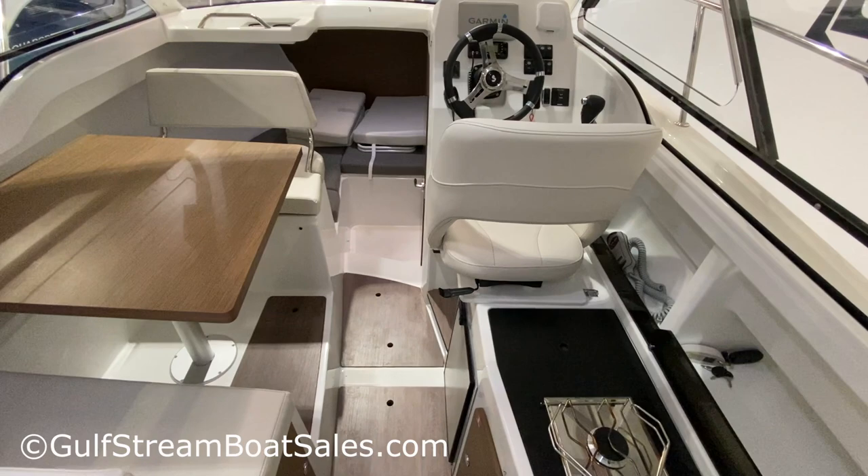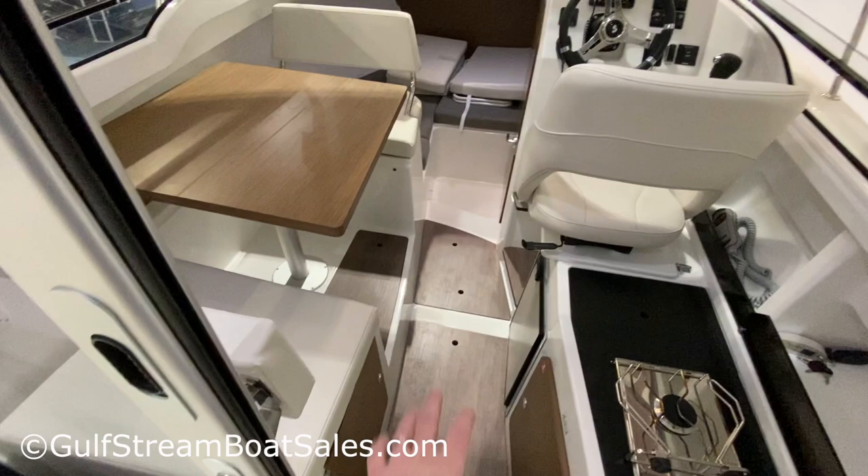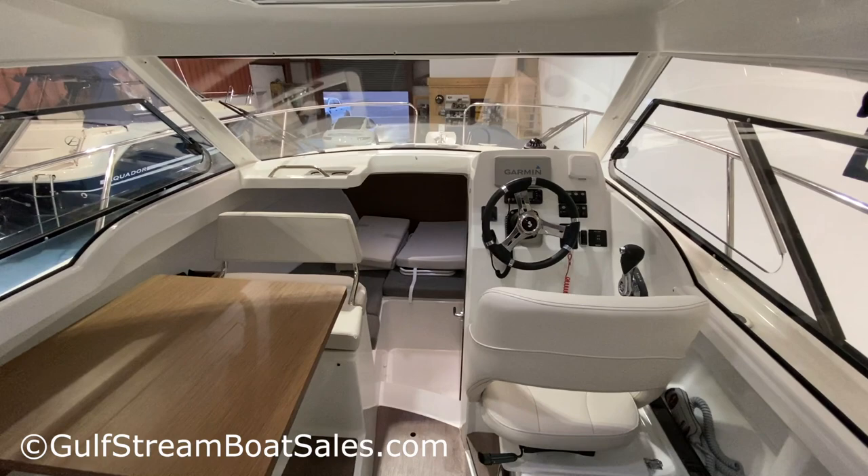Stepping into the wheelhouse, we have a fairly typical layout for this style of boat but with a clever passenger seat arrangement. You've got a dinette on the port side big enough to accommodate four, a nice central companionway, a compact galley on the starboard side just behind the helm seat, and forward of that a V-berth arrangement and an enclosed toilet heads compartment in front of the helm.